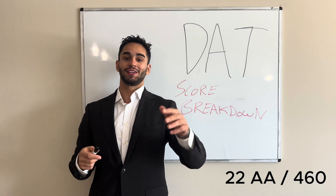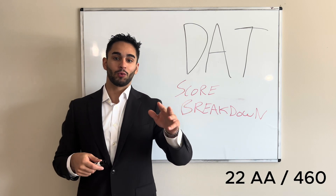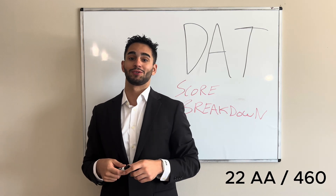Welcome to the absolute last DAT score breakdown video you are ever going to have to watch. If you already know what section you want some advice on, feel free to skip ahead. I have the entire video timestamped, and best of luck to you studying.